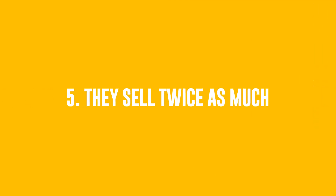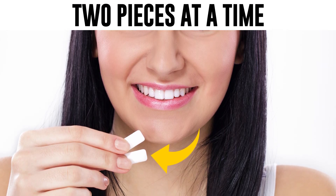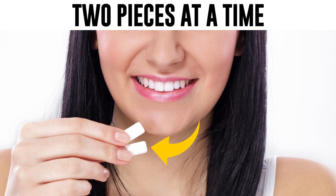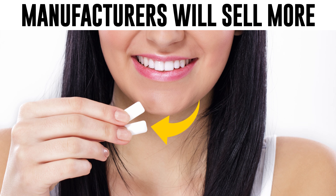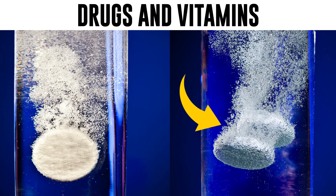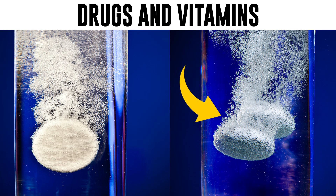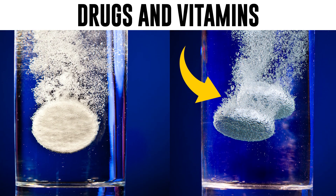Number 5: They Sell Twice As Much. Have you ever wondered why people in chewing gum ads always take two pieces at a time? That's a trick to make you think it's the correct way to chew it. Meanwhile, you'll use twice as many pieces during the same period and manufacturers will sell more. The same goes for certain drugs and vitamins. The text on a shampoo bottle reminding you that you can apply the shampoo twice works similarly well.